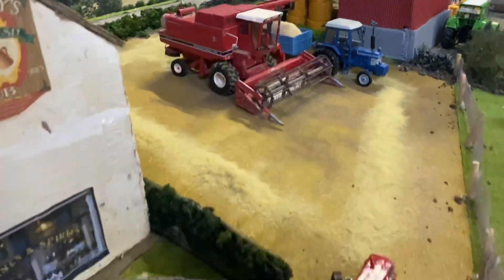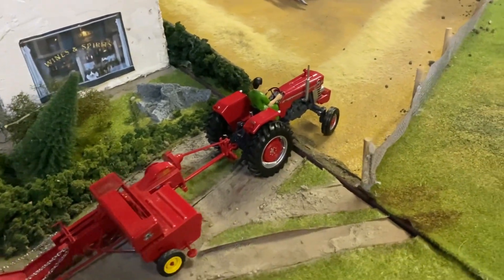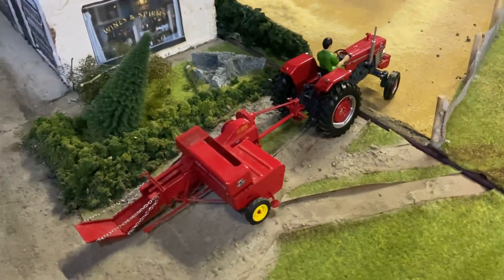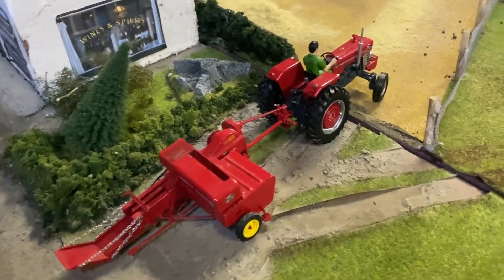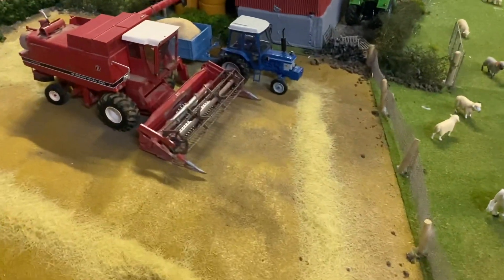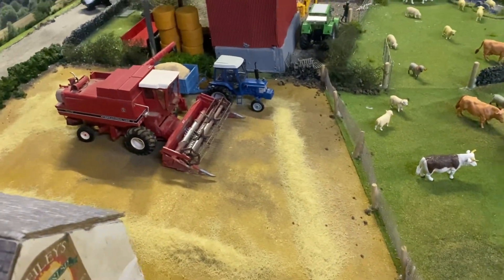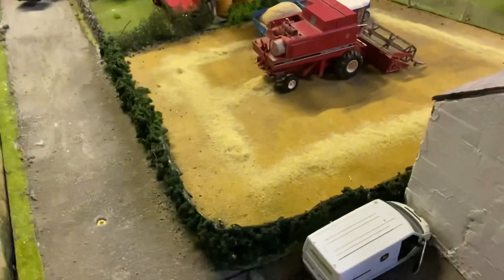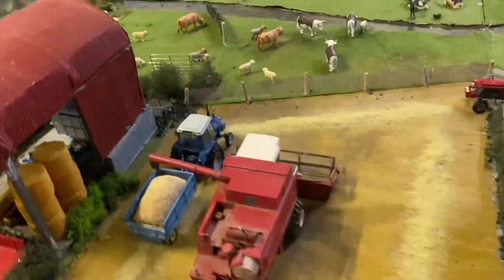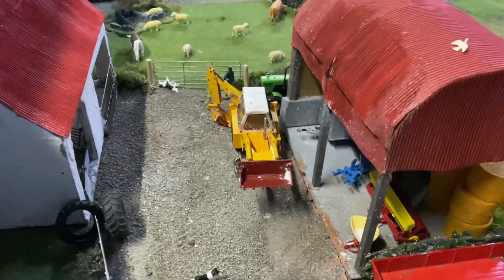Over here we have Tom's son in the Massey Ferguson 188 and the number three baler - Massey Ferguson baler and tractor - heading in to bale this field of straw for conventional bales. They'll use a bit of it for sheep and sell the rest on to some horse farmers or studs, which they like using.